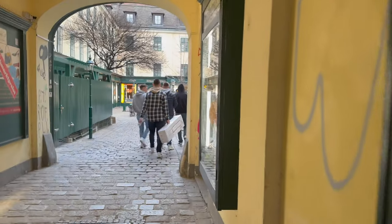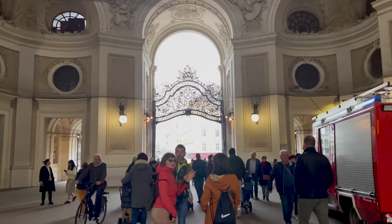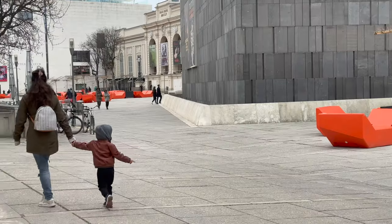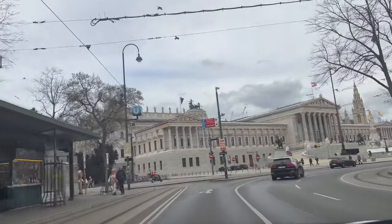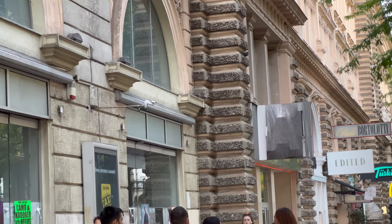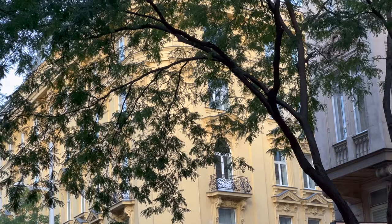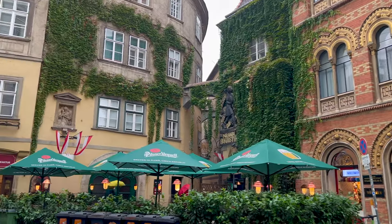Let's move on to our next free thing to do. If you love walking, you'll want to check out point number two: taking a stroll around the city. Vienna has a lot to offer on foot — from the historic center with its grand buildings and narrow streets to the trendy neighborhoods of Neubau and the hip 7th district. Walking around the city is a great way to get a feel for Vienna's unique atmosphere and culture and to discover hidden gems you might otherwise miss.